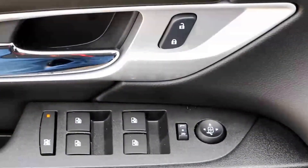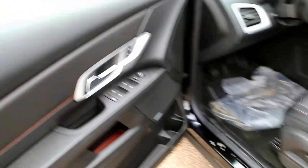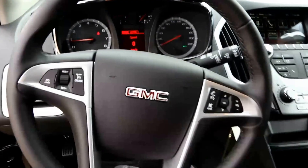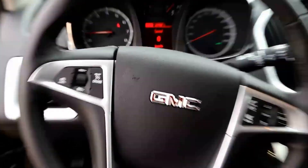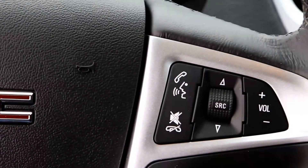The jet black cloth interior features include power mirrors, power windows, and power locks, power driver's seat, and a leather-wrapped steering wheel with cruise control and audio control.